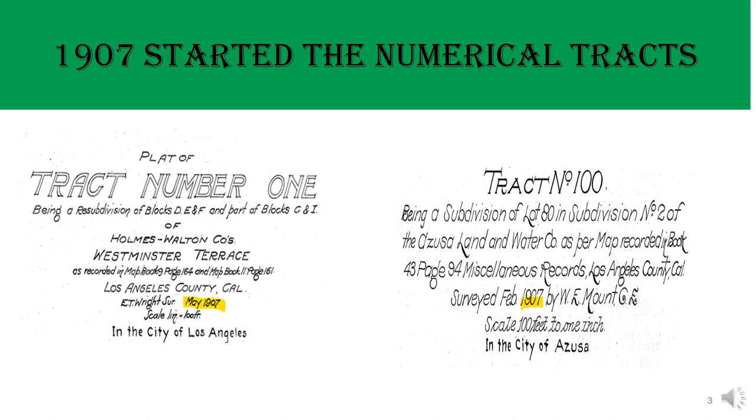But as tract map numbers increased, for simplicity, in 1907 the Los Angeles County Public Works Department adopted a numerical system for tract maps, which is still in use today. Track number 1 was issued in May 1907 as the first numerical tract in Los Angeles County. Note: for other cities in the United States, the adoption of the numerical tract number system might be on different days.